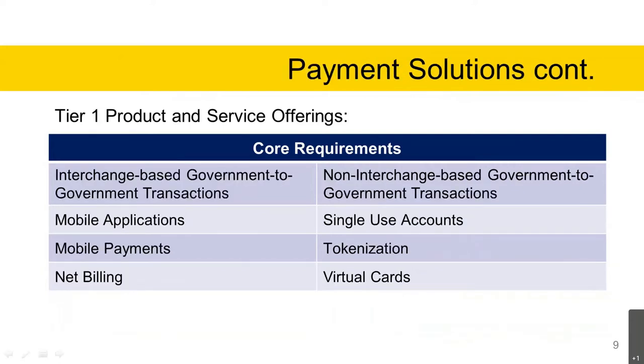Continuing Tier 1 products and service offerings: interchange-based government-to-government transactions are payments between different agencies (intergovernmental) or within the same agency (intragovernmental). Such transactions are characterized as low risk, with low retrieval and low chargeback rates. However, constraints such as interchange costs and policy may limit these transactions through a GSA SmartPay solution. Each agency should become familiar with the Department of Treasury policy when considering the use of the government-to-government offering.